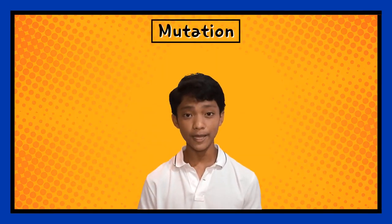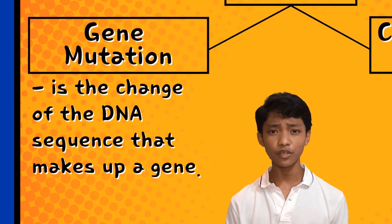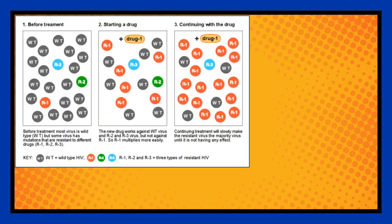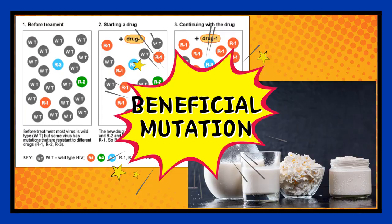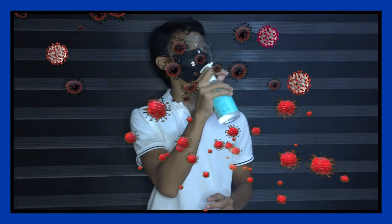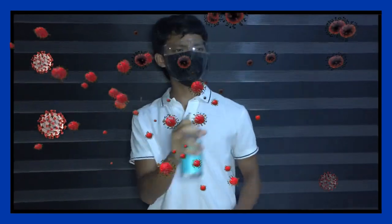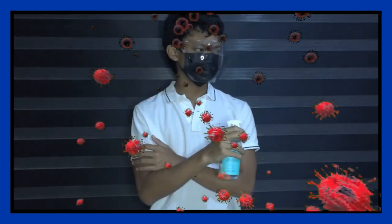Mutation has two different types: gene mutation and chromosomal mutation. Gene mutation is the change of the DNA sequence that makes up a gene. HIV resistance and lactose tolerance are some examples of beneficial mutations brought on by gene mutation that can help us humans. Another example is COVID-19, which is a virus that mutates every time it undergoes copying errors in the genetic mutations, leading to multiple variants with different alterations.